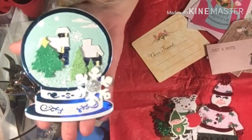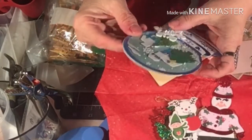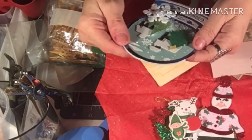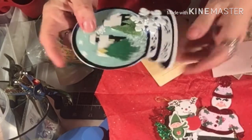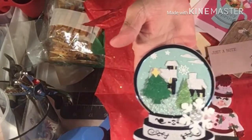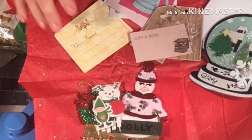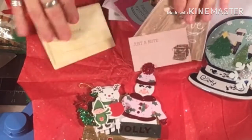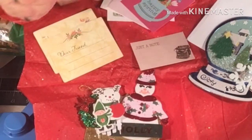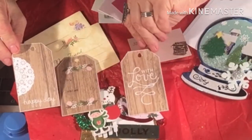Isn't that just beautiful? Oh my gosh, it is absolutely gorgeous. And then she included a whole bunch of little tags — some cute tags. There are three of these tags right here. They're precious.